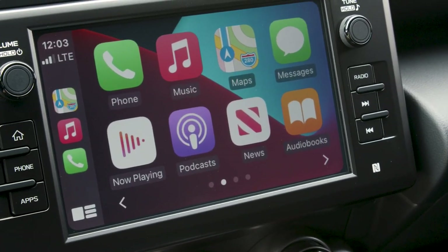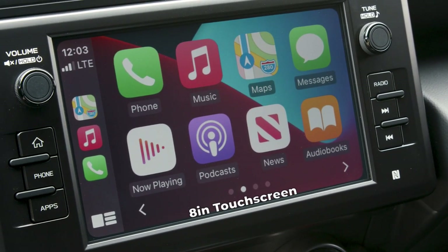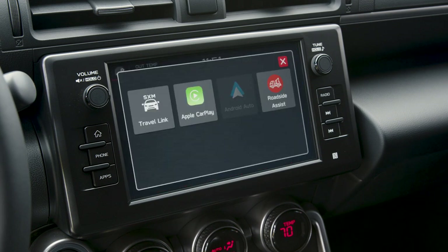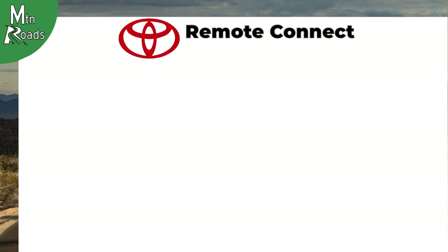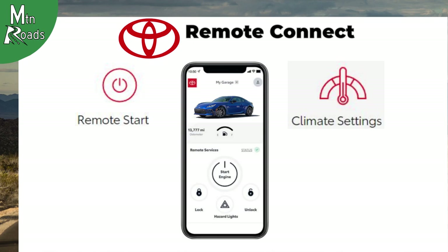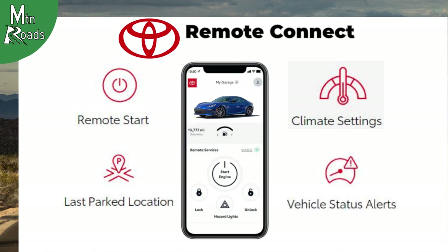The GR86 infotainment system includes an 8-inch touchscreen and a 6-speaker audio system with compatibility for Apple CarPlay and Android Auto. A 1-year trial for Toyota Remote Connect is also standard, which offers the owner an engine starter function, advanced climate control, vehicle locator, lock and unlock, hazards and lights functions, a diagnostic alert, and monthly vehicle health reports.